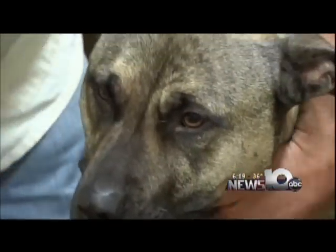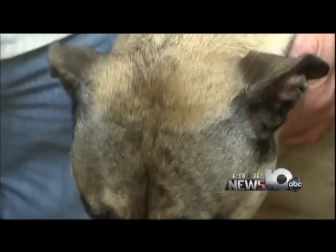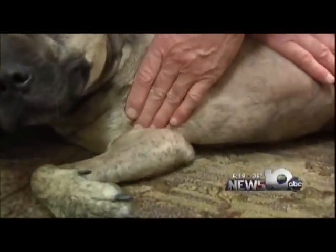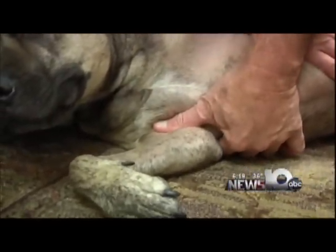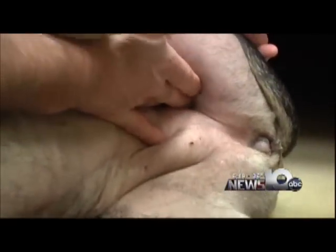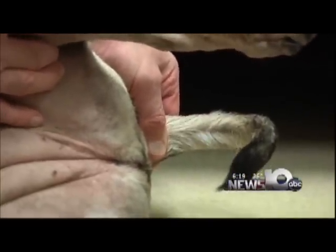Let's say this is a pretty substantial bleeder and it isn't stopping — it's a spurter. The next thing we do is apply digital pressure to the artery to that leg. On the front leg it's right in the armpit, and you can put your fingers here and actually feel the pulse. You can do that on a hind leg in the groin on the inside of the thigh, and the last one is under the tail.